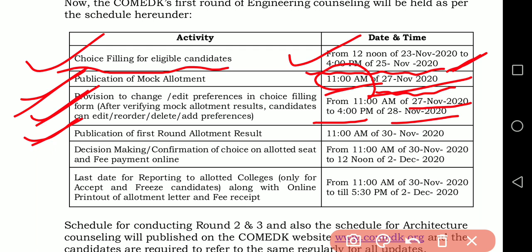Publication of the first round allotment result will be at 11am on 30th November 2020. Remember, after the 28th they need two days to process and announce the first round allotment result.